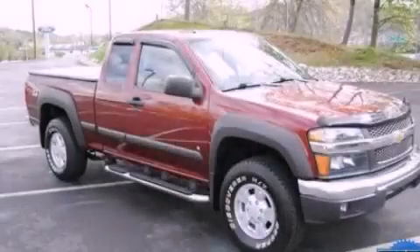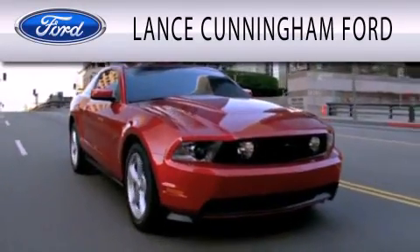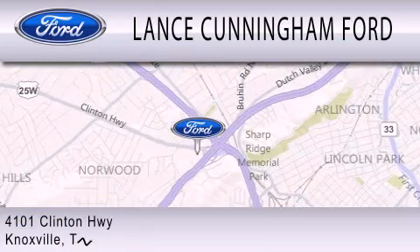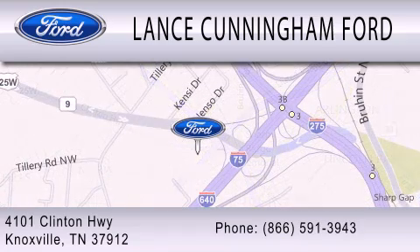Contact us today to arrange your test drive. Lance Cunningham Ford is dedicated to doing everything possible to ensure that the experience you have selecting your next vehicle is as pleasant as possible. We are located at 4101 Clinton Highway in Knoxville. Thank you for watching and thank you for listening.